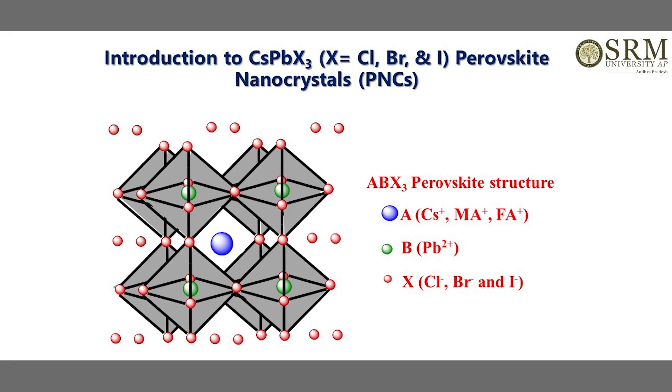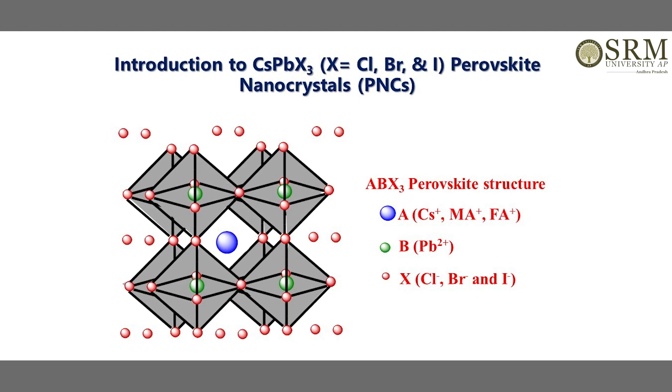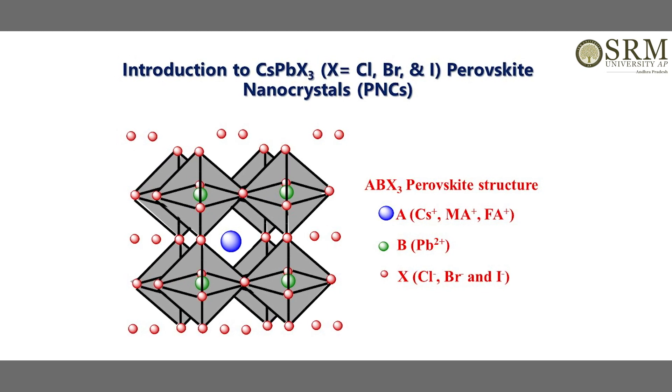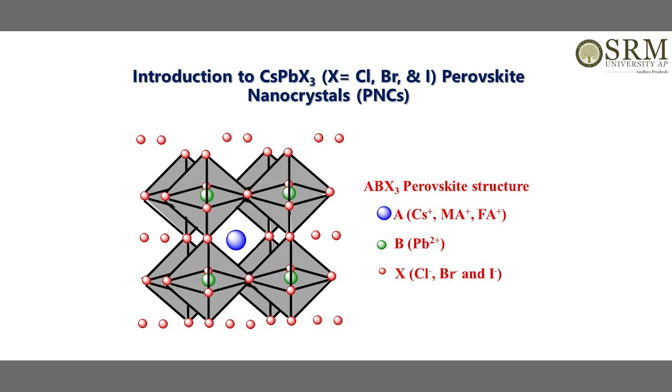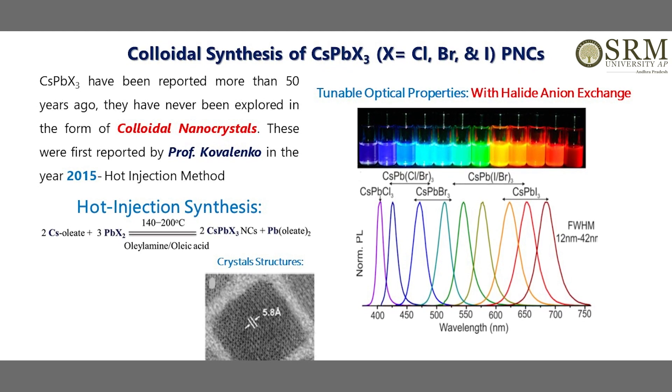This perovskite comes with a stoichiometric formula ABX3, where A stands for a monovalent cation, B stands for a divalent cation, and X stands for halide ions. This material can be found in completely inorganic form or as a hybrid inorganic-organic perovskite nanocrystal. My group is focusing on completely inorganic perovskite nanocrystals, which can be synthesized using a simple hot injection colloidal method, as people have been doing for other conventional quantum dots.